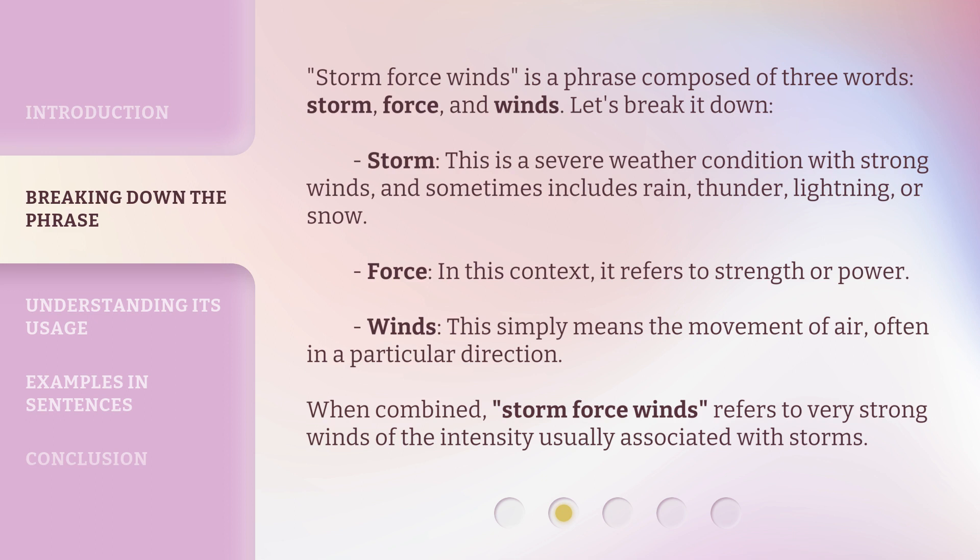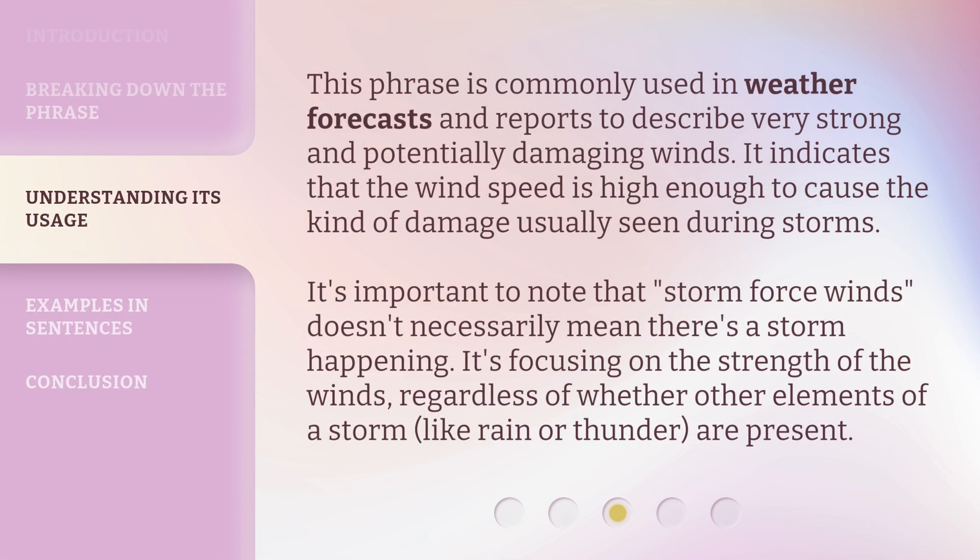When combined, 'storm force winds' refers to very strong winds of the intensity usually associated with storms. This phrase is commonly used in weather forecasts and reports to describe very strong and potentially damaging winds. It indicates that the wind speed is high enough to cause the kind of damage usually seen during storms.